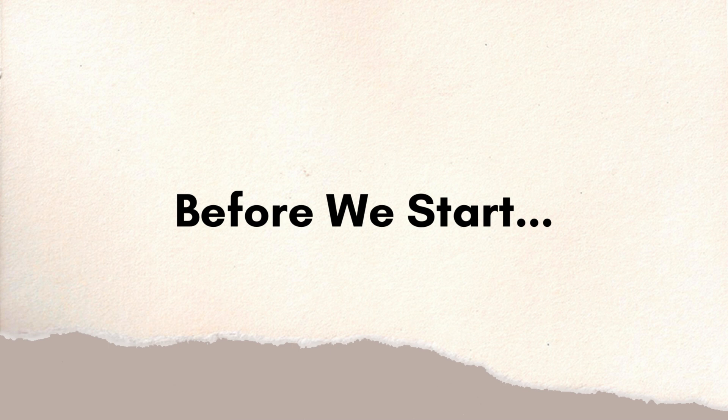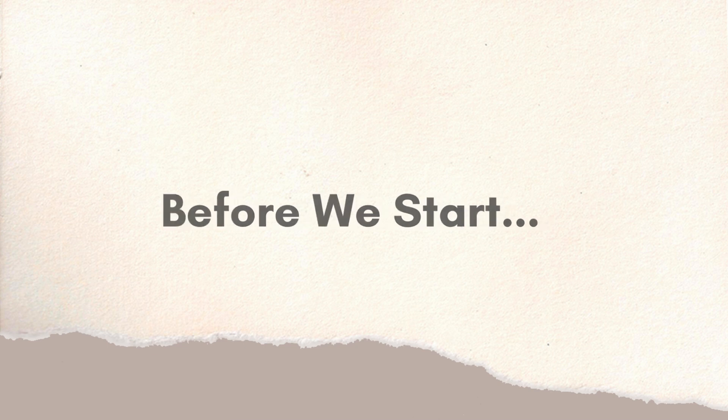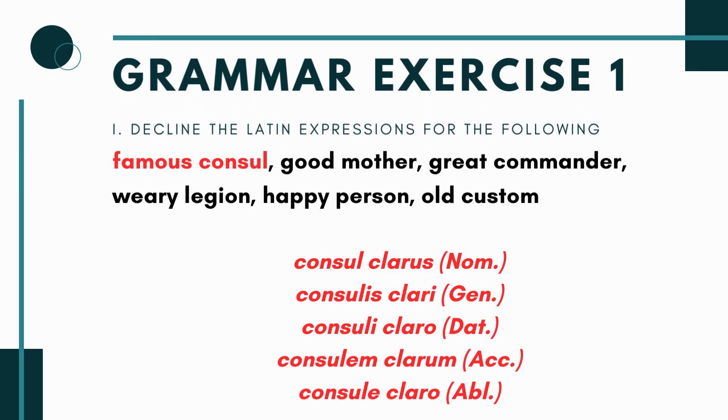Do the prep work before we dive in — hopefully you've already done that and can now double-check your answers against mine. Grammar exercise one, part one, asks you to decline Latin expressions for the following phrases: famous consul, good mother, great commander, weary legion, happy person, and old custom — all singular. These are really testing whether you can understand third declension nouns.